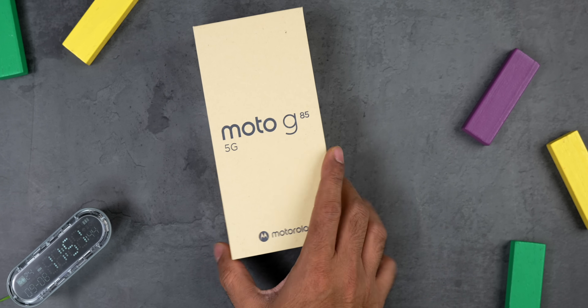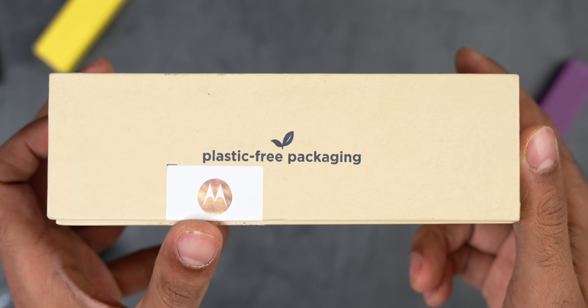Motorola has been very thoughtful with the box. They've moved to an eco-friendly box with the G85. Whereas other brands are removing chargers from budget phones, this approach of using zero plastic — all cardboard — is a good way to actually save the environment.